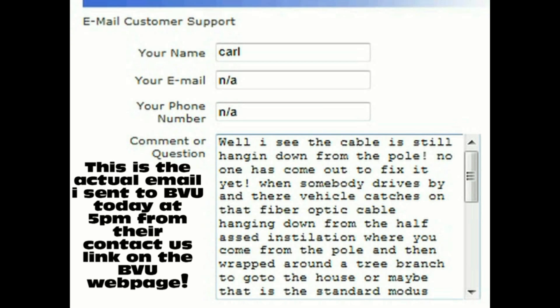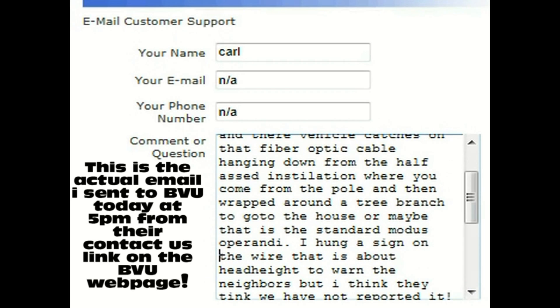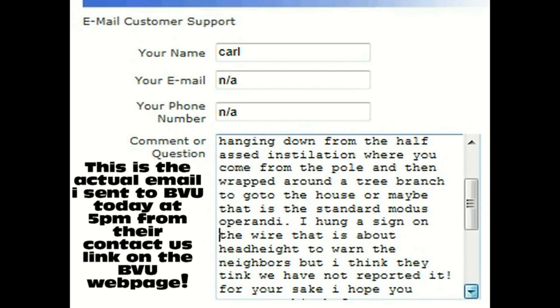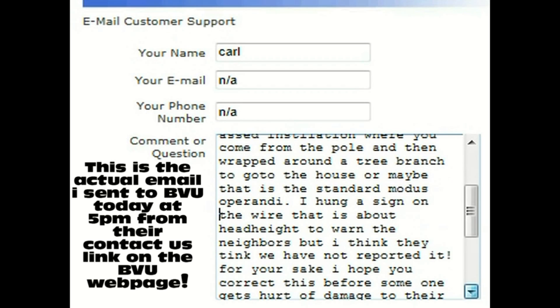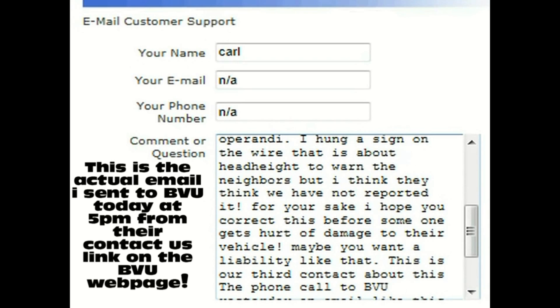We originally called this in yesterday afternoon, April 24th, around noon, to report this incident. We were told they would send somebody right out. The day went on and nobody ever came. Then last evening, the 24th, around 10 p.m., I sent them an email saying nobody's come out and looked at this yet — you guys probably should do that before somebody gets hurt or some vehicles get damaged. But here we are at 5 p.m. today, the 25th, and nobody has come out to look at this even though it is clearly the BVU optical cable that supplies cable, internet, and phone service to our house.